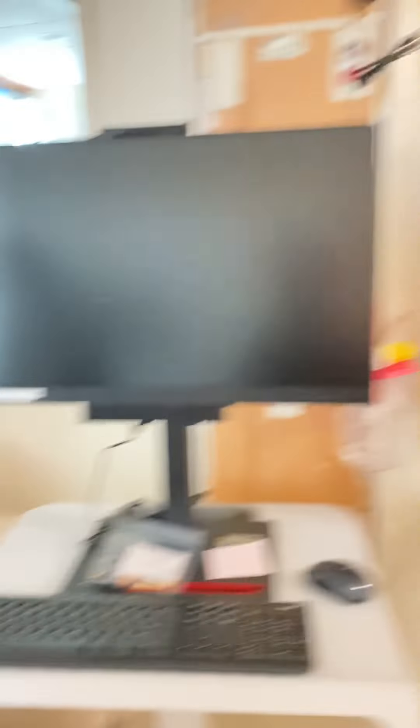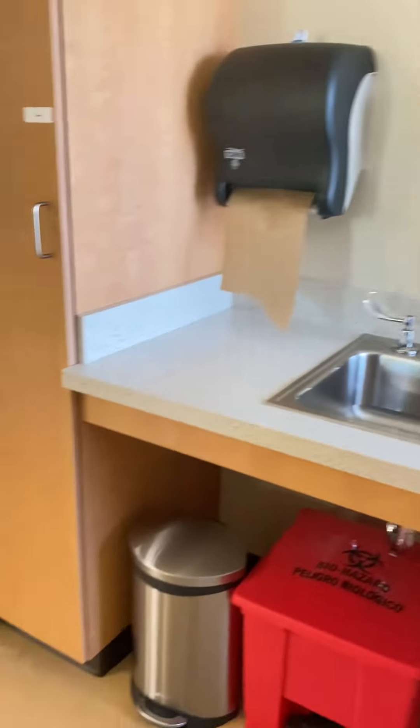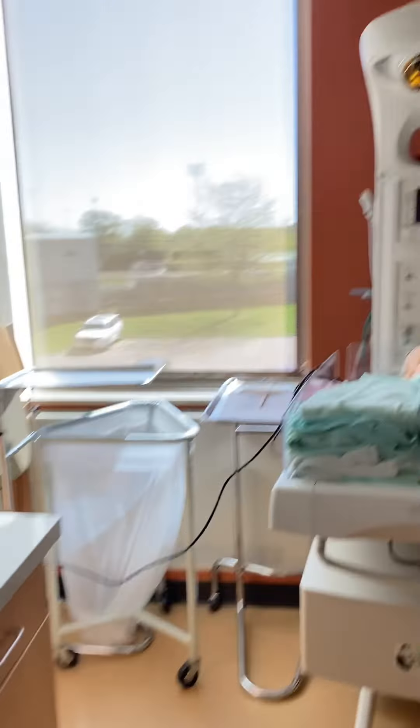On the other side of the window is the control room, and that's where the instructor — the teacher — controls the mannequin. They can make the mannequin speak so it sounds like they're talking to you. They make the sounds, they make the heartbeat, and you'll check all the monitors and you'll know how to enter a room.